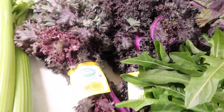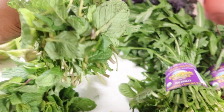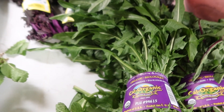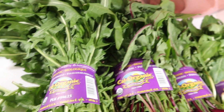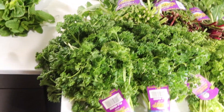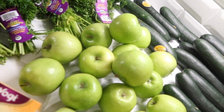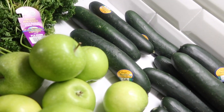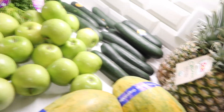Then we have celery right here, the red kale, and the mint — the mint inside juices is incredible, it's just so refreshing. Then right here we have the dandelion greens — red and green. And right here we have the organic parsley, green apples, cucumbers, and pineapples.